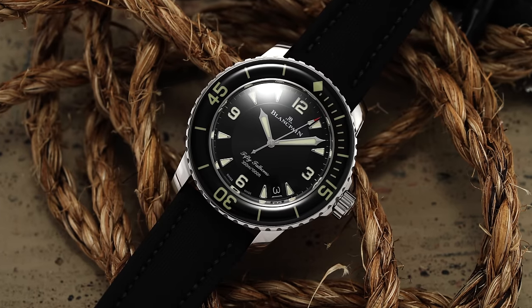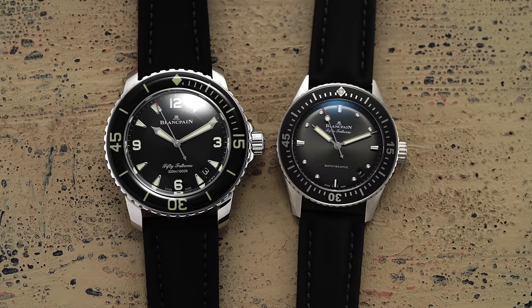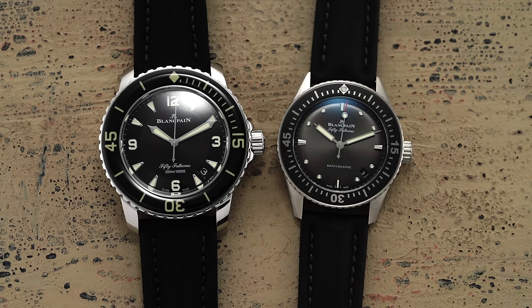There should be little resistance offered when stating the Blancpain 50 Fathoms is one of the most legendary dive watch families of all time. In the decades since the introduction of the 50 Fathoms and the Bathyscap, these once utilitarian model families have evolved into more of a luxurious position. In the modern market, the question of many buyers might simply be: what are you exactly getting for the money, and why should I look here instead of other places in the industry that perhaps garner more hype? In this video, we'll do a deep dive on these two models, compare them, and help provide context to their legendary reputations.